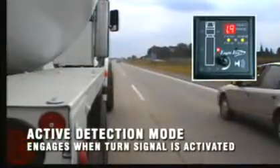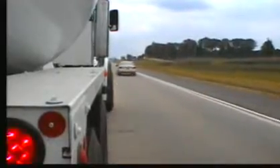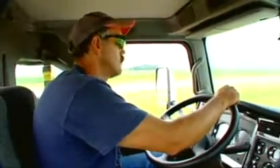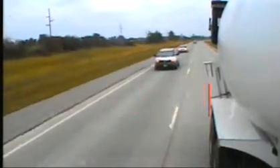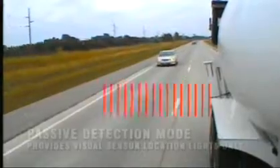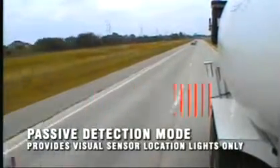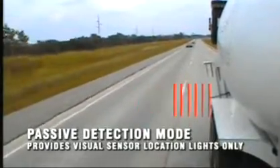When the turn signal is on, Eagle Eye automatically enters active detection mode, ready to beep at the first sign of an object in the blind spot, providing location and distance to the driver. Even with the turn signals off, Eagle Eye always monitors blind spots while the ignition is on. In this passive detection mode, Eagle Eye provides visual sensor location lights only, without an audible tone warning or distance readings.